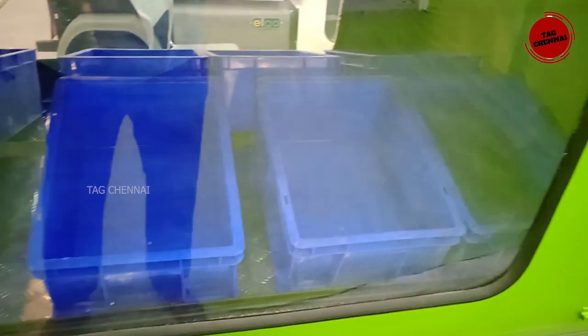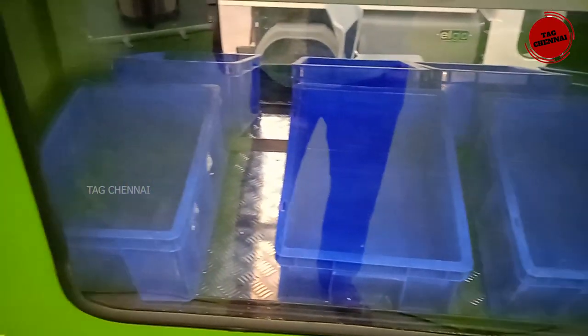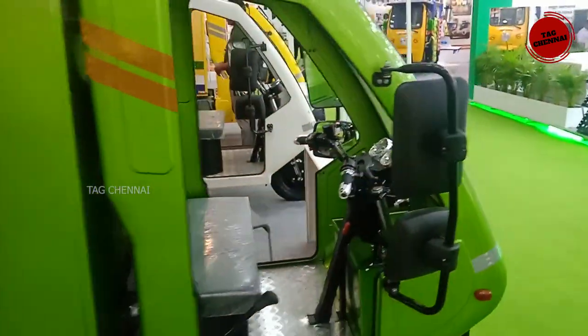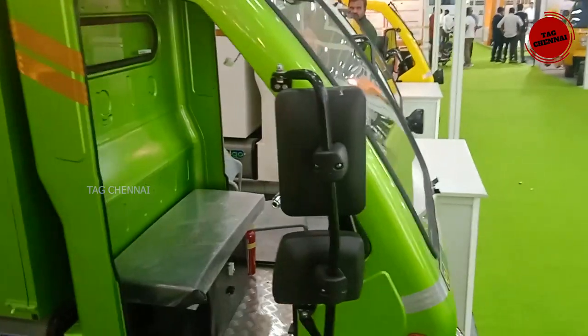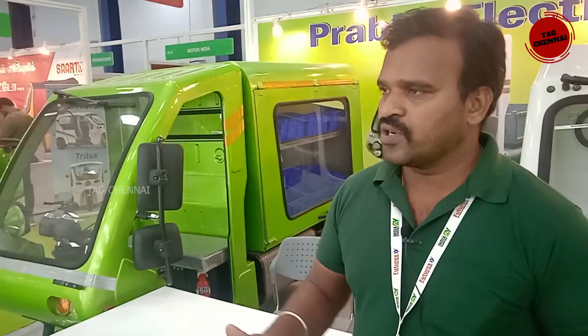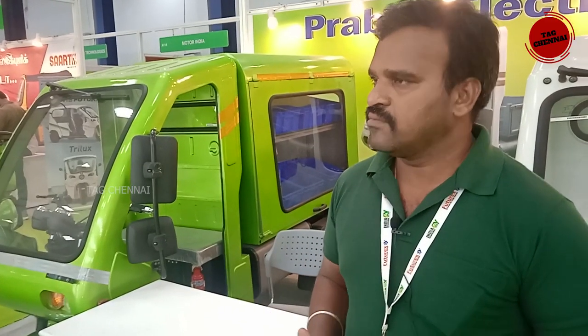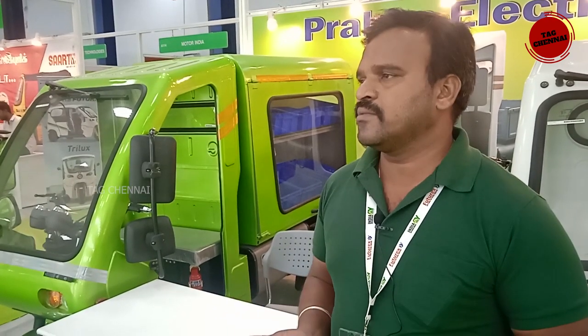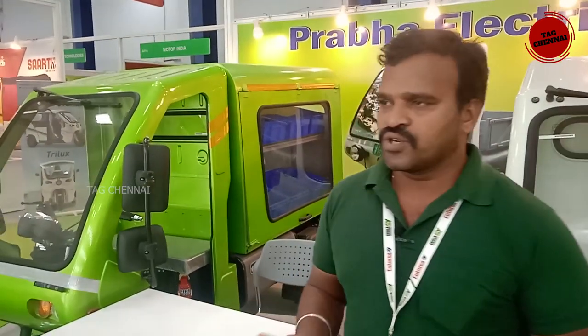This is a loader — you have an open loader, there is a fixed loader, and also a close loader. Now we will check the fabric. If you want to take this vehicle, you can take a demo, test the covered body, and see it at the showroom.